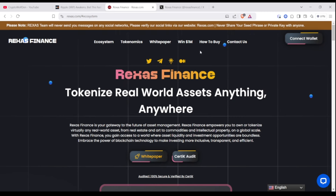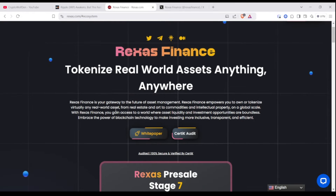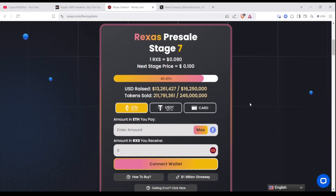There's also a giveaway going on right now. Remember not to take this as any financial advice — this is purely for entertainment. I just want to bring awareness to this new token. Right now it's in stage 7, and 1 RXS equals $0.09. The next stage price will go up to $0.10. 86% has been completed, and it tells you how much has been raised.